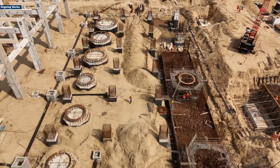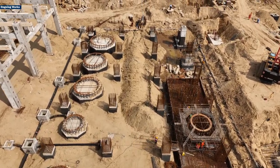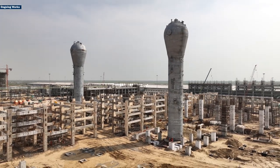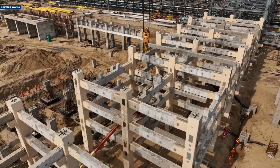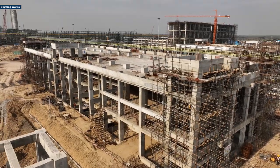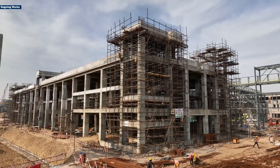A state-of-the-art HDPE and LLDPE unit is currently under construction at the Barmer Refinery, Rajasthan, which is a massive 9 million tonnes per annum integrated refinery cum petrochemical complex being built in Pachpadra.